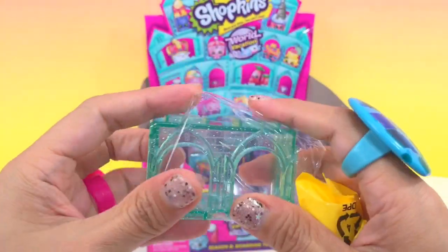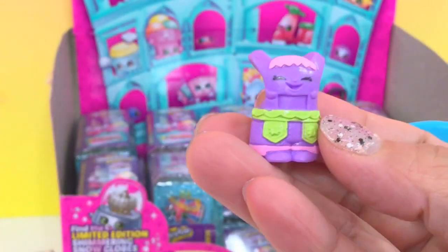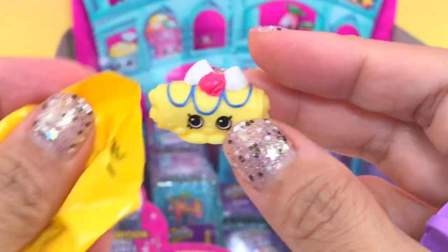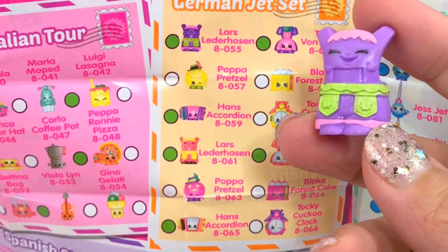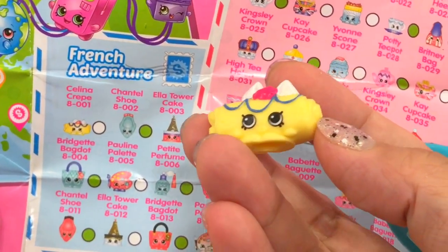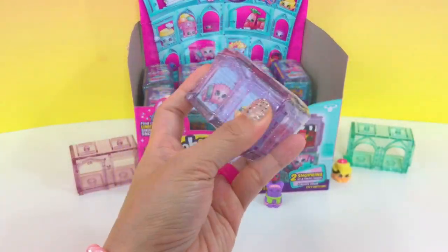I believe you can connect this. Here we have a purple jumper. This looks yummy — Lars Lederhosen, very German! And this is Selena Creek from French Adventurer. What I'm going to do now is take out everything so we can open it fast.